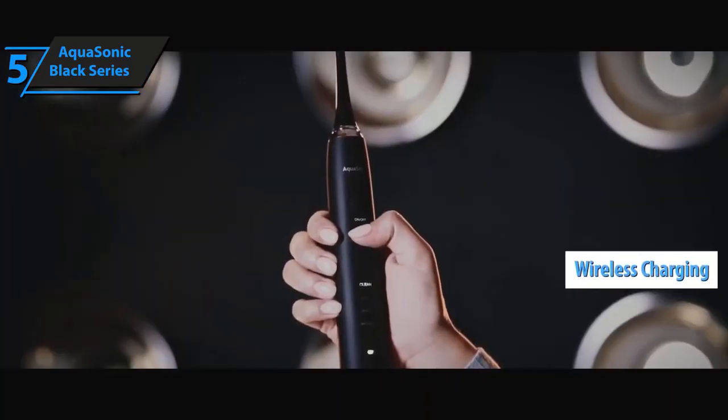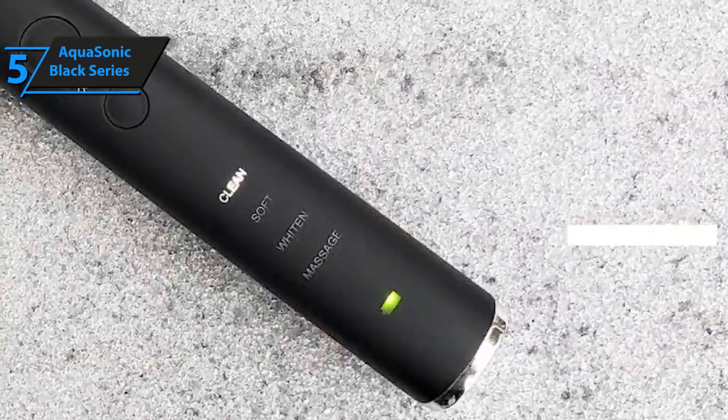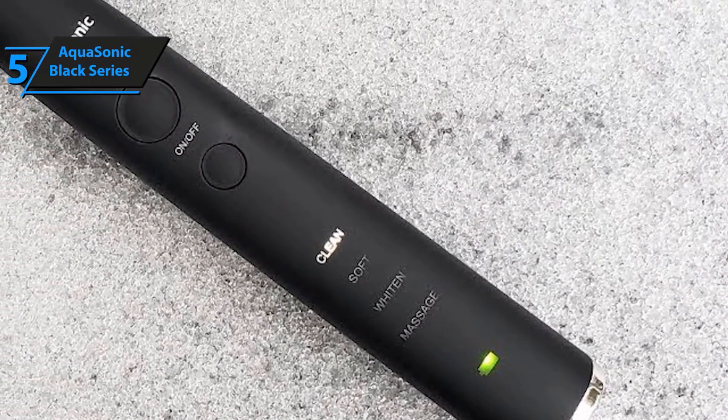Wireless charging capable, you get to choose from four different cleaning modes based on your requirements. It looks very sleek and stylish, but the smart toothbrush also has got power behind it.